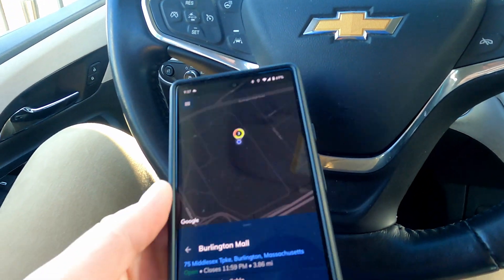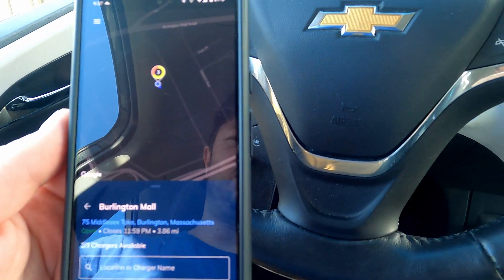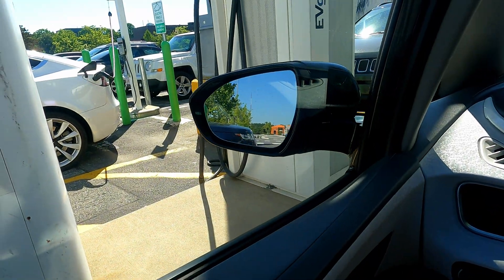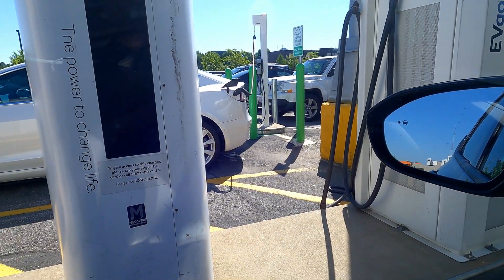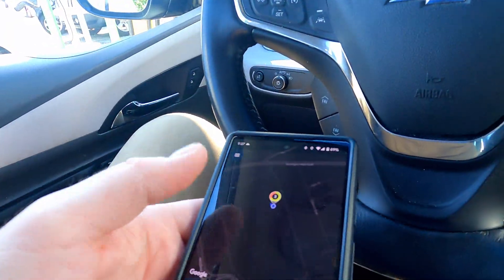It's been a while since we've been at this station — did some early winter tests here in the 2017 Bolt. You can see the floor in this particular unit with the Level 2 plug there, being in the DC fast charging space. But anyway, we are here to test auto-charge.